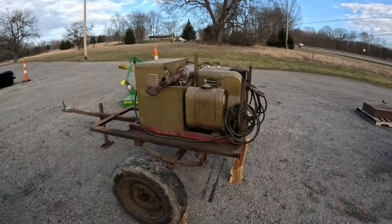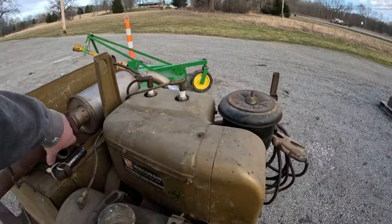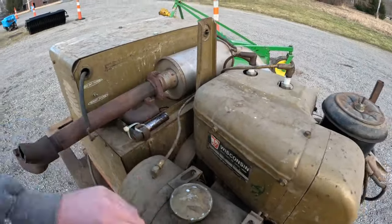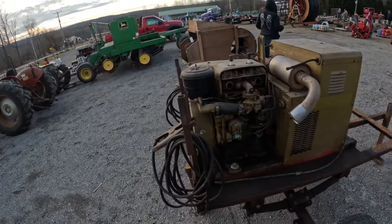Two-cylinder Wisconsin welder. Looks like they had a little mishap with the exhaust manifold, unfortunately. That's a bummer. But I have tons of these parts engines, so not that big of a deal to me. We'll see what it goes for.